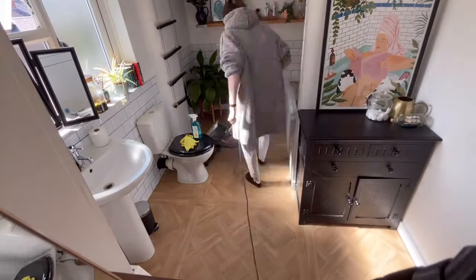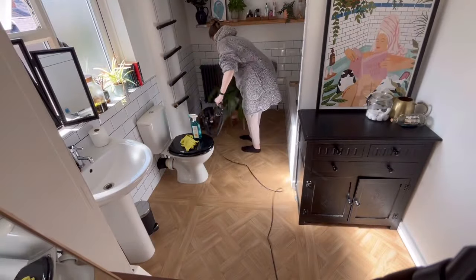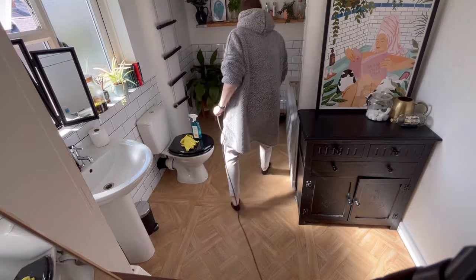Now the next job is the floor. I'm just giving it a good vacuum, making sure we get along the edges.